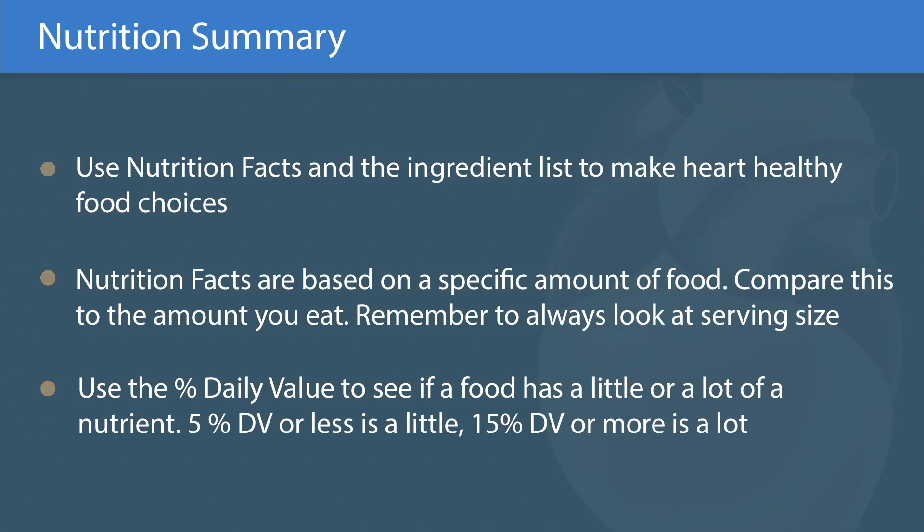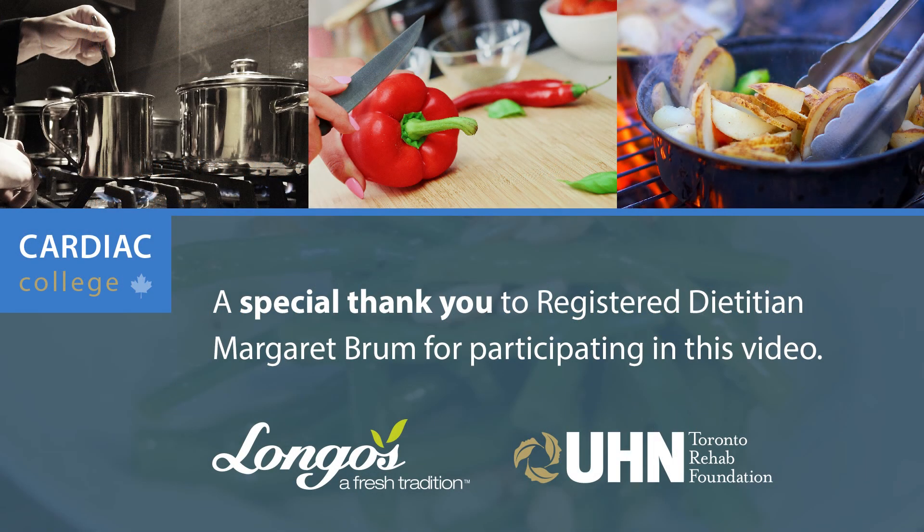Remember these label reading tips next time you shop to make heart healthy choices. Now you could also use a...